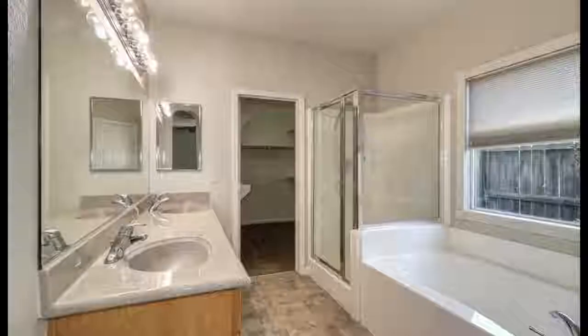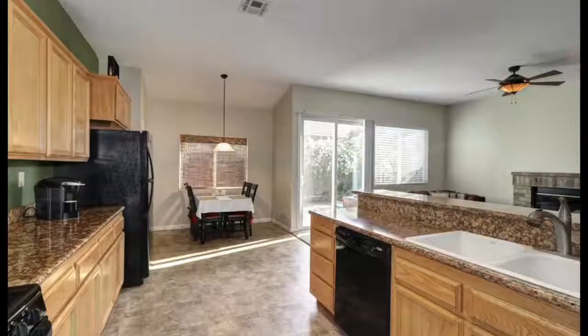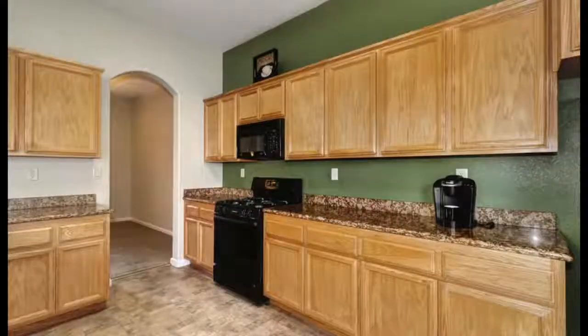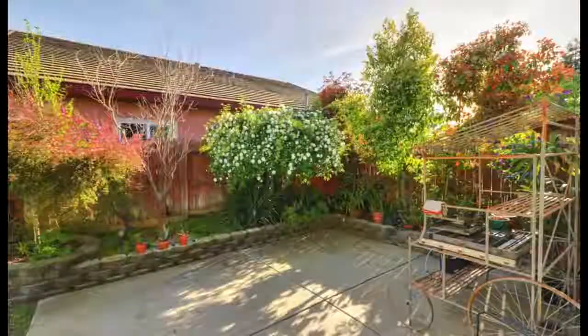It features three bedrooms, two baths, just shy of 1,600 square feet. This property features granite countertops, carpet and tile flooring, brand new paint throughout, and it's in move-in ready condition.